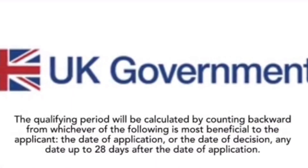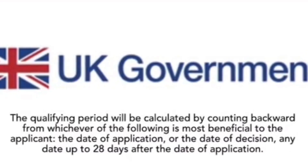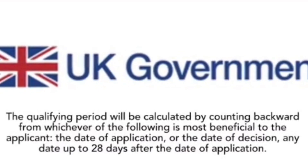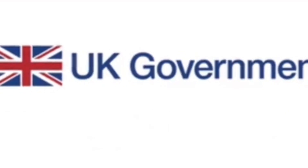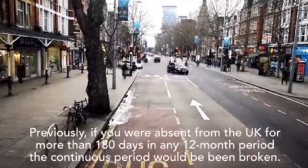How Travelling Affects Continuous Stay: The qualifying period will be calculated by counting backward from whichever of the following is most beneficial to the applicant — the date of application, the date of decision, or any date up to 28 days after the date of application.